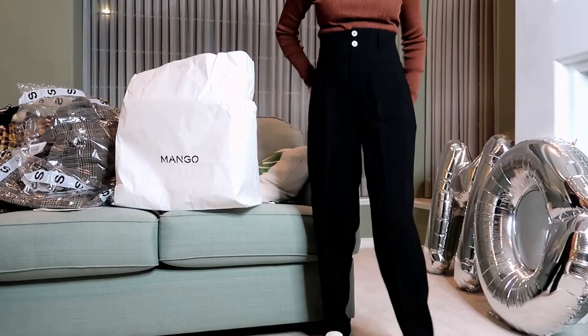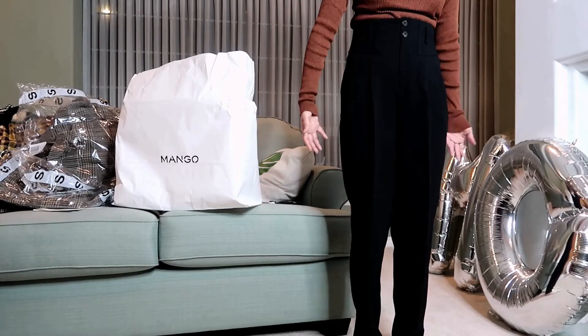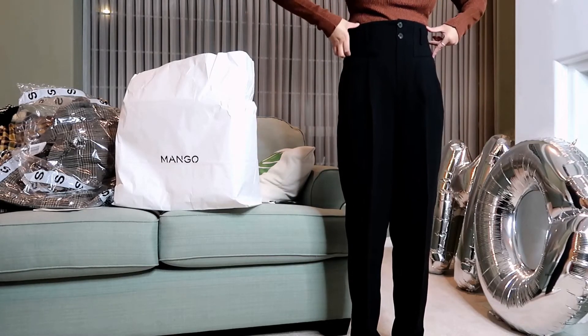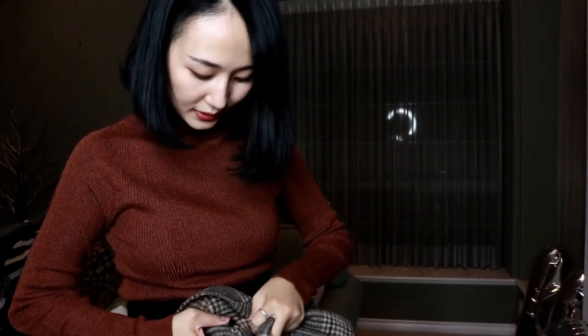我买的是4号，这条裤子拿到手上感觉材质特别纯粹，是一条超级高腰的直筒西装裤，长度刚刚好到脚跟。这个裤子的版型特别显腿长，最窄的地方正好避开了腰部最宽的地方，看起来就是腰特别细，腿部特别长，超级推荐这条裤子。